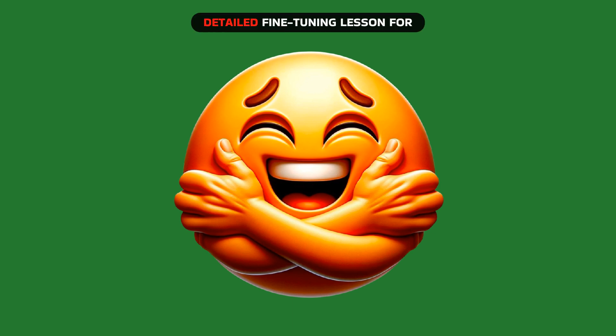Hugging Face provides a detailed fine-tuning lesson for iDefix2 users and academics.